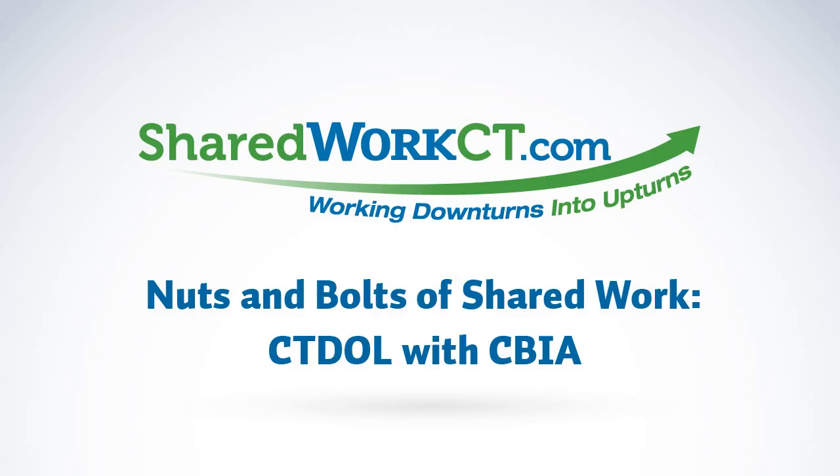These payments are processed twice a week. To learn more about the Shared Work Program, please visit the Connecticut Department of Labor's website at www.ctdol.state.ct.us and click on the Shared Work link. And that's the Business Minute from CBIA, the Connecticut Business and Industry Association.